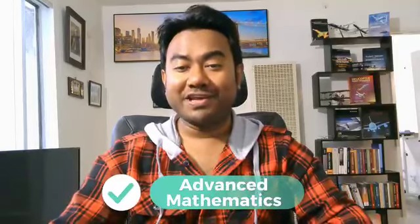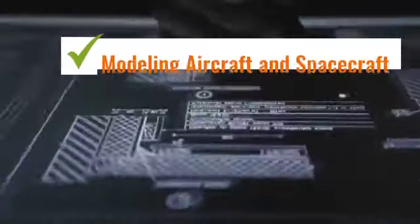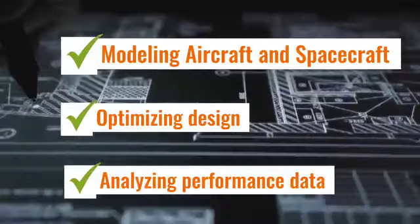First up, we have advanced mathematics. Aerospace engineering relies heavily on complex math including calculus, differential equations and linear algebra. These mathematical tools are crucial for modeling aircraft and spacecraft dynamics, optimizing design and analyzing performance data. So if you enjoy solving mathematical problems and working with equations, you will find this skill very valuable.